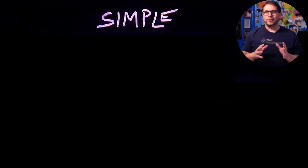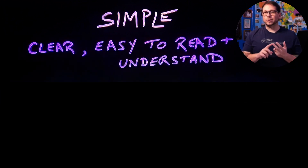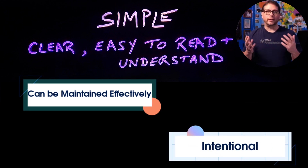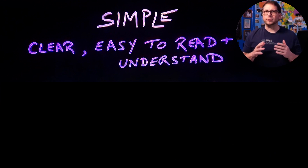Now, this might actually sound familiar, because we've all seen over-engineered software before. But let's take a look at what we can do to avoid that. Let's start with a definition. Simple architectures are clear, and they're also easy to read and understand. They can be maintained effectively, and they're planned and delivered with intention. And there are three main topics to think about when it comes to keeping our architectures simple.